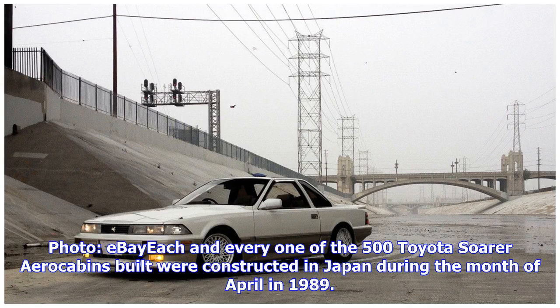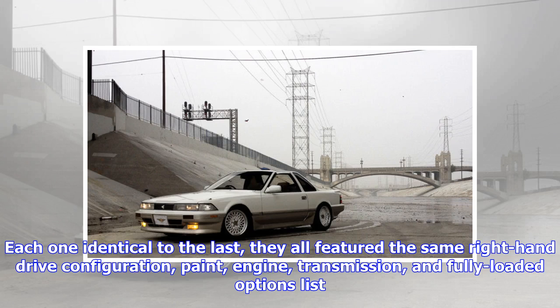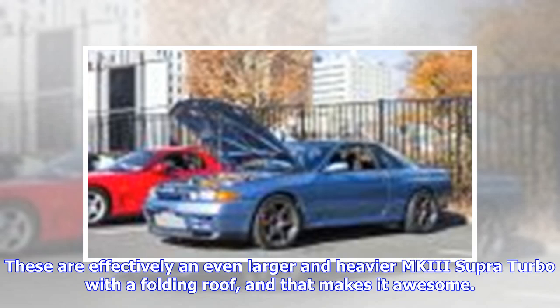Photo: eBay. Each and every one of the 500 Toyota Soarer Aerocabins built were constructed in Japan during the month of April in 1989. Each one identical to the last, they all featured the same right-hand drive configuration, paint, engine, transmission, and fully-loaded options list. These are effectively an even larger and heavier MKIII Supra Turbo with a folding roof.